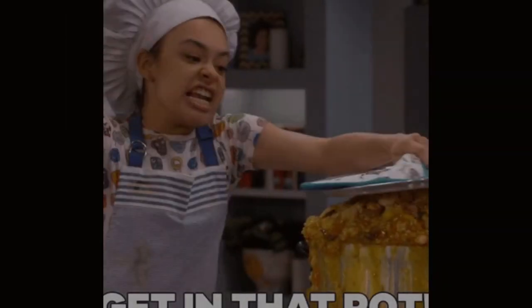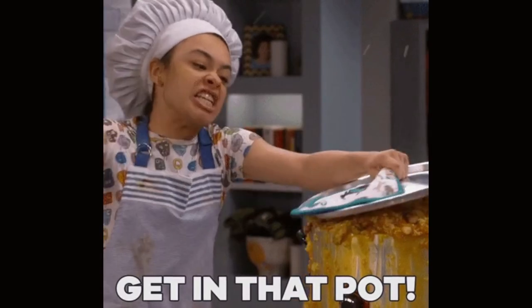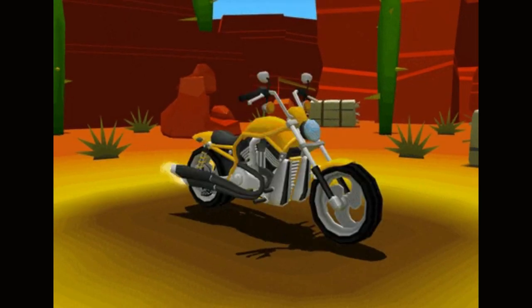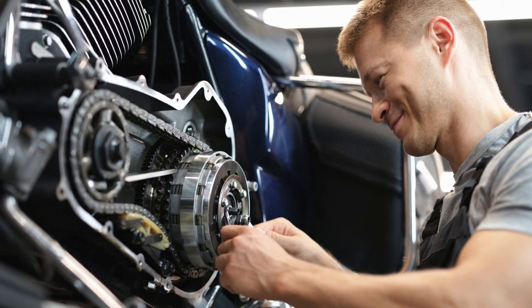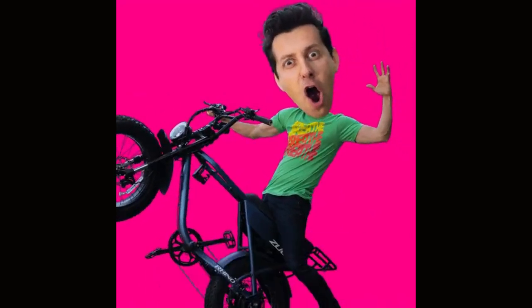Like a chef creating a dish based on your personal taste. Let me give you another example. Say you wanted to buy a new bike, but none of the bikes at the store felt quite right. You could go to a bike shop and have a bespoke bike made just for you, with all the features you want and none that you don't.